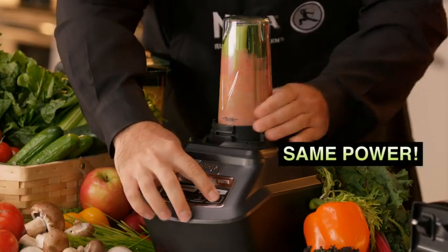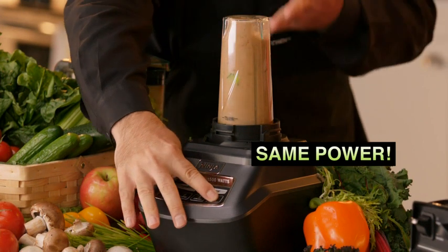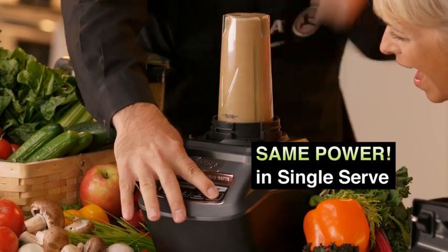Plus, you'll get all that same professional power and performance in a 16-ounce single-serve cup.